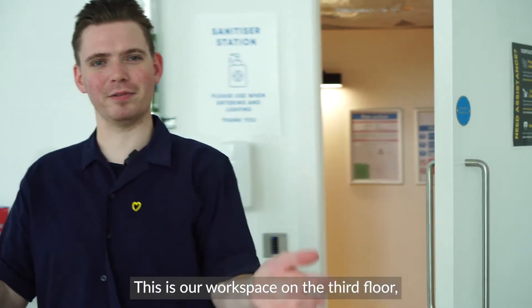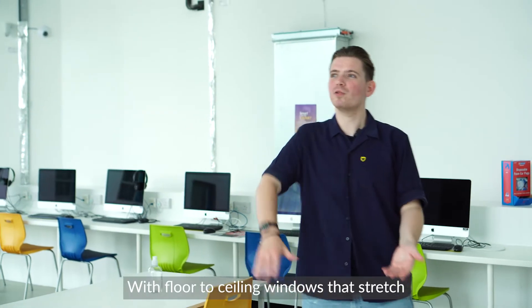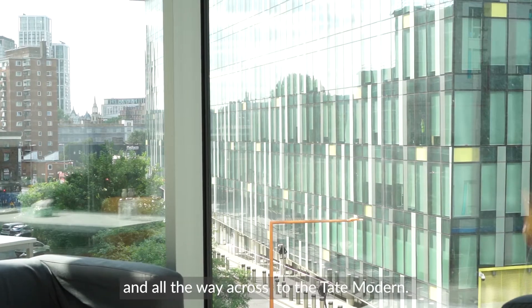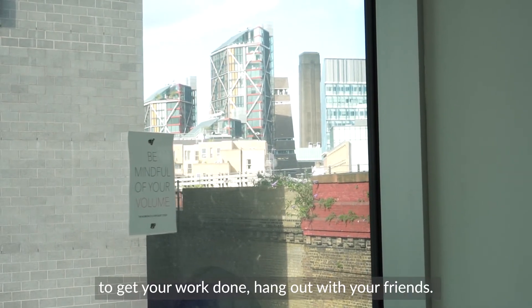This is our workspace on the third floor — an area for our student community to socialise, hang out and get work done too. With floor-to-ceiling windows that stretch all the way down to the Cut and all the way across to the Tate Modern. It's an amazing space filled with natural light, and what an inspiring area to get your work done and hang out with your friends.